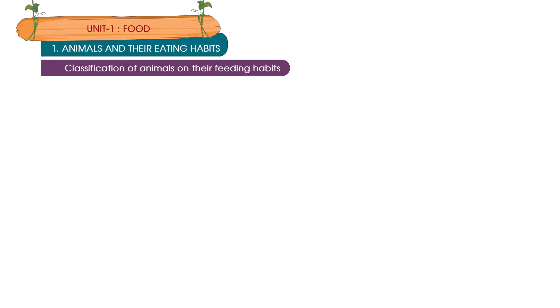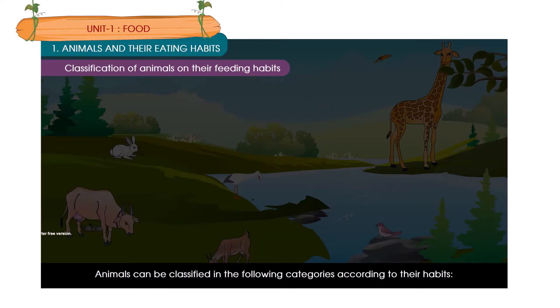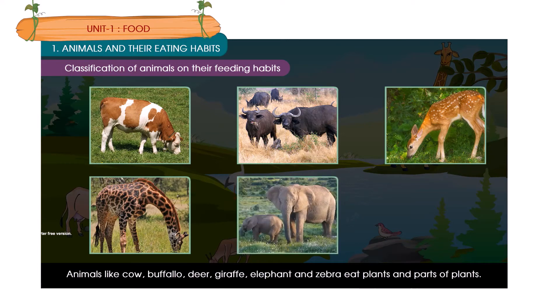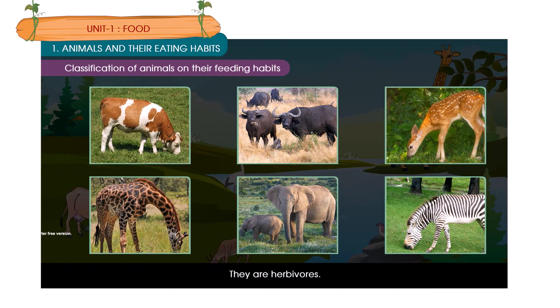Classification of animals based on their feeding habits. Animals can be classified into the following categories according to their food habits. Animals like the cow, buffalo, deer, giraffe, elephant and zebra eat plants and parts of plants. They are herbivorous.